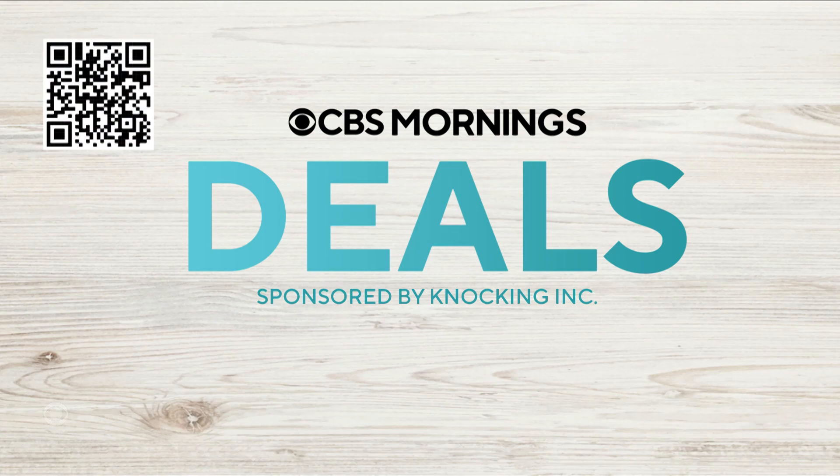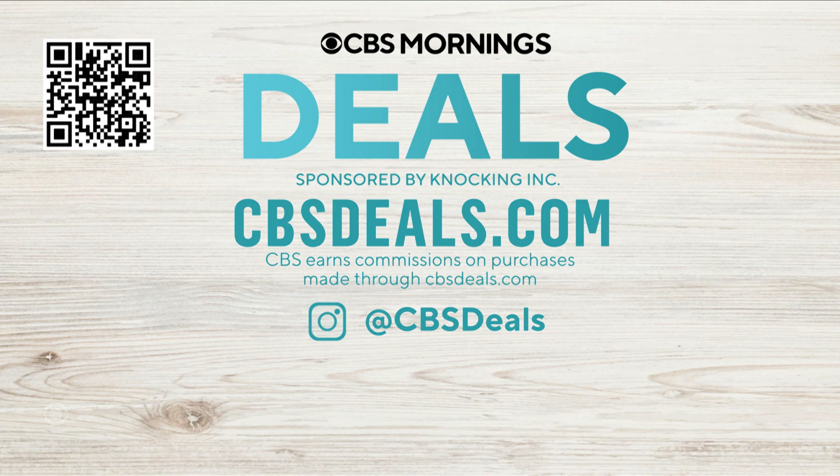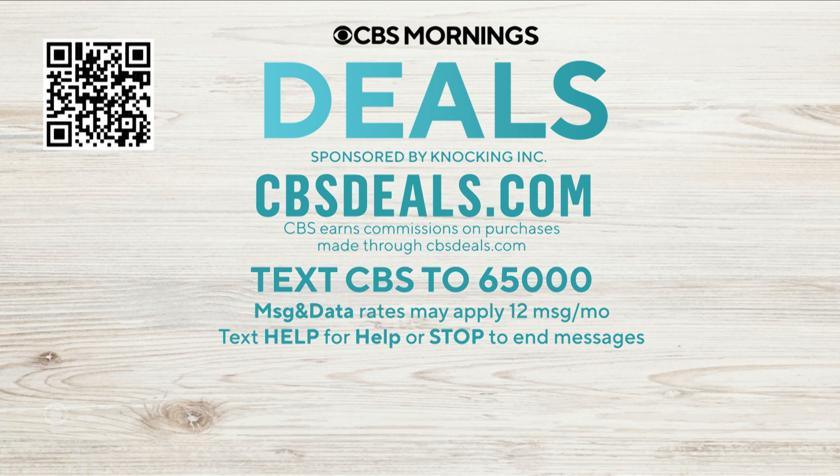You can get these Airfree air purifiers starting at $199.25 — that's 20% off the retail price with our exclusive discount. Scan the QR code on your screen or visit CBSDeals.com. Be sure to text and follow us on Instagram. Text CBS to 65,000 to get early access to some of our most popular deals.